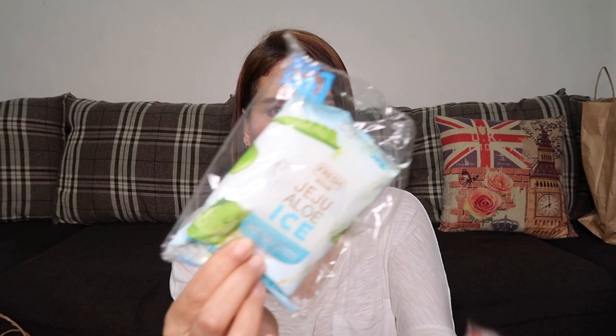Next are some makeup products. I have the Careline Oil Control Blush On — this one I've already used up since it's empty, but it's a great product at only 95 pesos. Next is the Maybelline Superstay Full Coverage Under Eye Concealer, which costs 399 pesos.